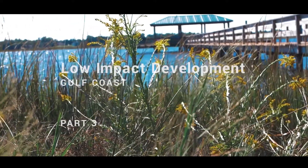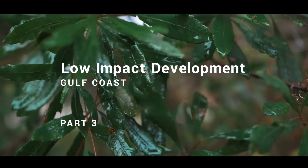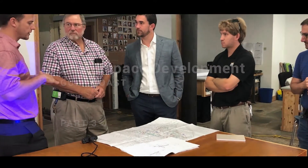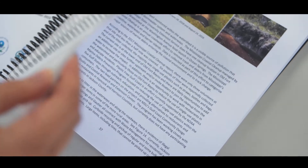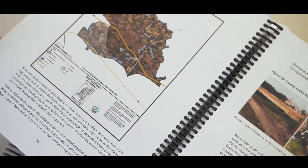In Parts 1 and 2, we learned what low-impact development is and why it's such an important stormwater management practice. But how do we make it happen? A watershed implementation plan will help to coordinate planning efforts that can lead to funding for implementation of low-impact development and green infrastructure projects.